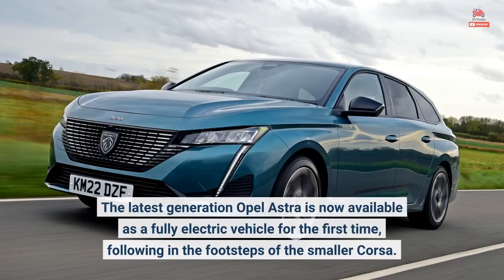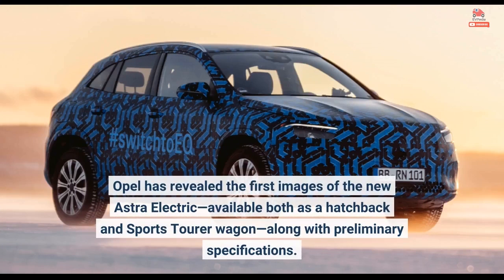The latest generation Opel Astra is now available as a fully electric vehicle for the first time, following in the footsteps of the smaller Corsa. Opel has revealed the first images of the new Astra Electric, available both as a hatchback and sports tourer wagon, along with preliminary specifications.